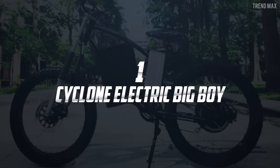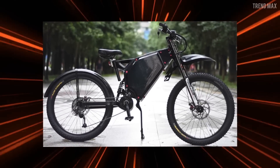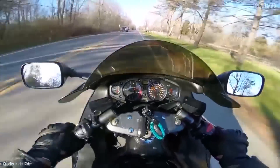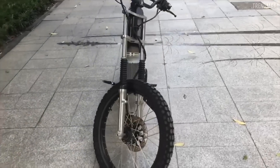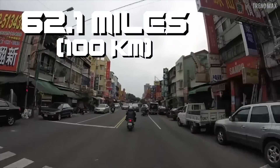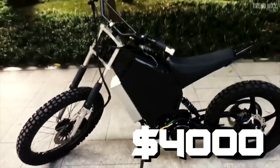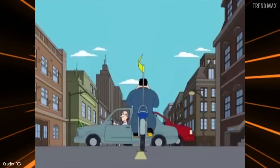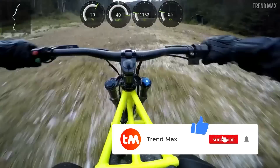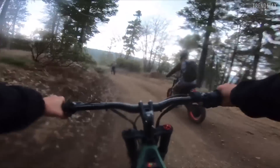Number 1: Cyclone Electric Big Boy. This is the winner — fastest, bravest, and fiercest of all. It's a titan made in the USA by the company Cyclone. This amazing bike can reach astonishing speeds of 93 miles per hour, just like a gas motorcycle but with pedals and without being a pollution source. Its 20 kilowatts of power let you ride through a field or city up to 62.1 miles on a single charge. And its price is unbelievable — you can get one of these beauties for around $4,000. Modernity, speed, and no pollution at all. Remember to click like and subscribe for more fantastic videos!